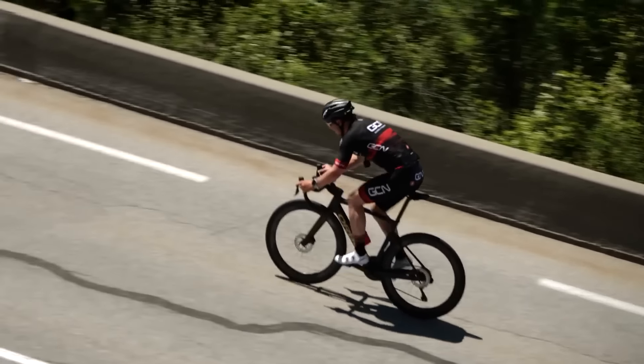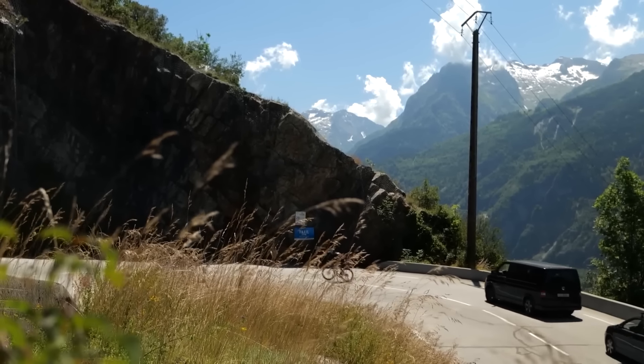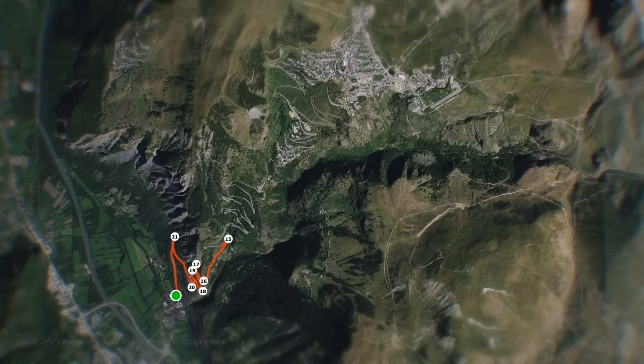You should also remember that you're cycling in the high mountains. Thinking carefully about your clothing is going to be imperative — you not only want to keep warm just in case the weather changes, but also on those long descents.